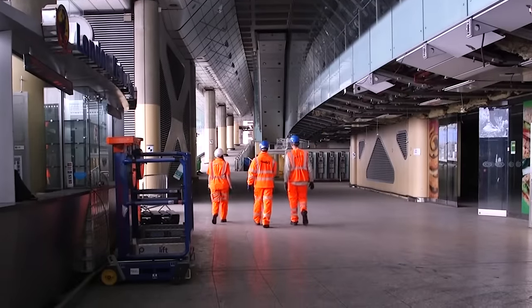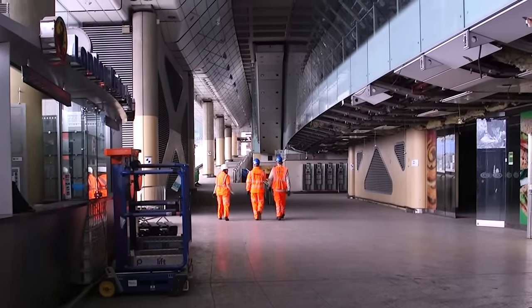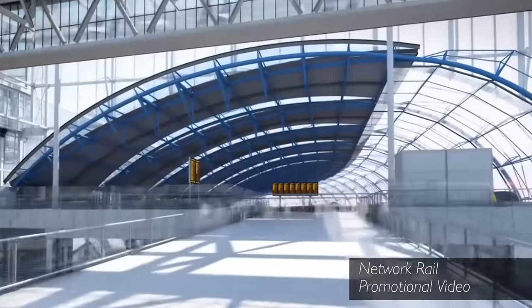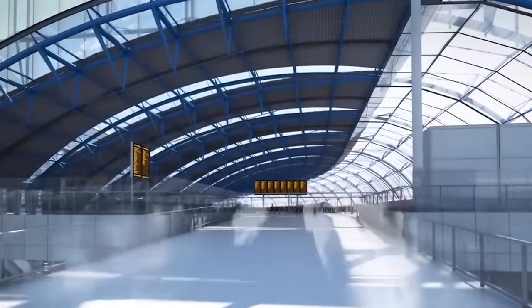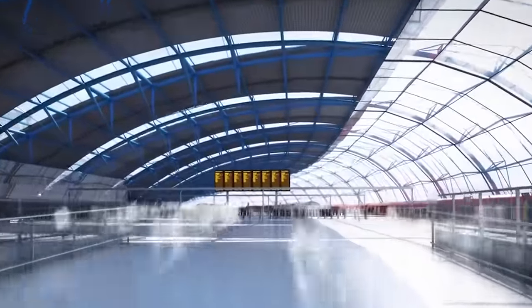We were kindly being shown around by Owen, who explained why this new work is taking place. Waterloo is the busiest station in the UK with nearly 100 million people using it every year. The work at Waterloo is just one part of an £800 million investment. They're going to bring back into use five former platforms in the Waterloo International terminal that used to be used for Eurostar services, moving all the Reading and Windsor services over there, which will free up space in the rest of Waterloo to boost capacity.